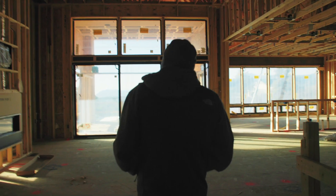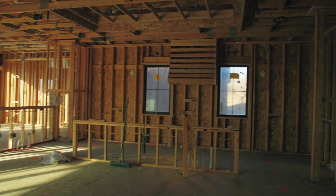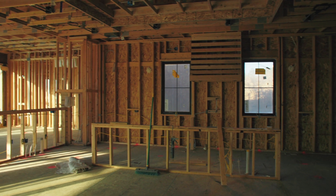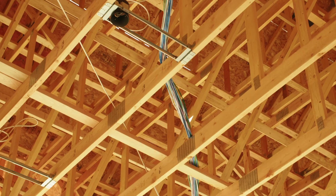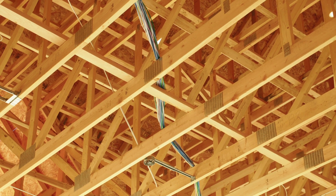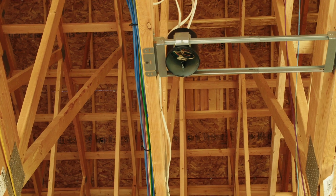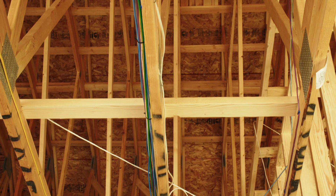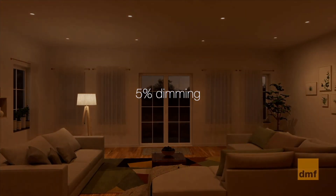Coming in through the house, we've got the great room — the main central living area with a great room, kitchen, and dining room. We not only did all the low voltage wiring but also the line level or electrical in the home. We upgraded the can lighting or recessed lighting in this area to use DMF's warm dim, so it's going to better mimic incandescent lights that everybody's used to.